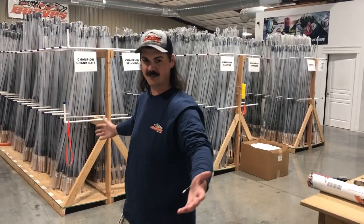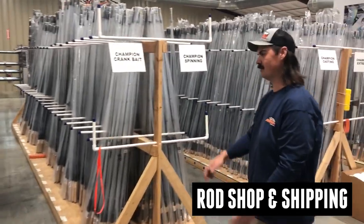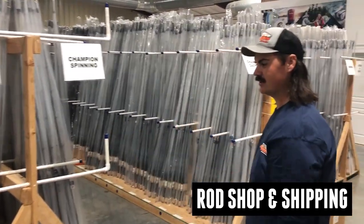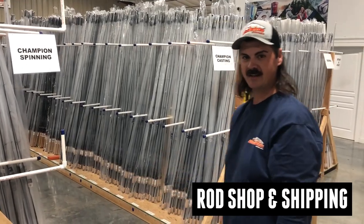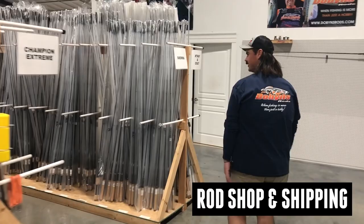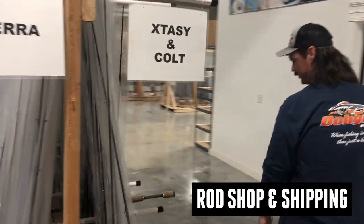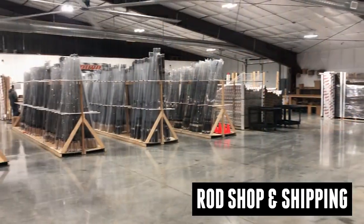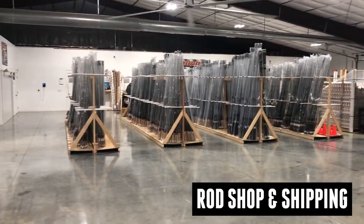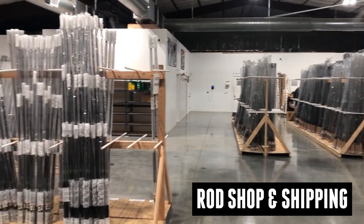All right guys, so here's the rods. We've basically got every rod that we make here in house. Everything stays pretty stocked and everything is pulled by hand. Let's go down here to some really cool ones — I'm sure this is what y'all came to see. All of our higher end champion extremes and getting into all of our ecstasy rods. We've got a good mix of just about everything in house, and if there's a rod for your budget, we've got it.